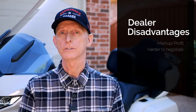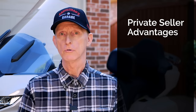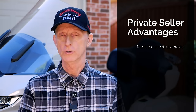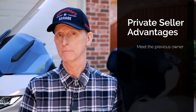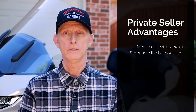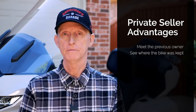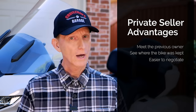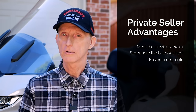There are some real advantages to buying from a private seller. You can find used Goldwings on eBay, CycleTrader.com, or Craigslist. When you buy from a private seller, you get a chance to meet the owner, look him in the eye, and get a feel for the type of person who owned the bike. You can visit their home and see where the motorcycle was kept, giving you a better sense of the care it received. It's also a lot easier to negotiate — private sellers are usually more motivated to sell, and if you know how to negotiate right, you can often get a better deal than from a dealer.